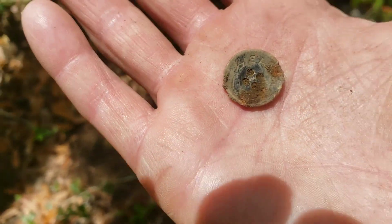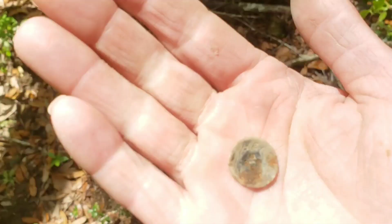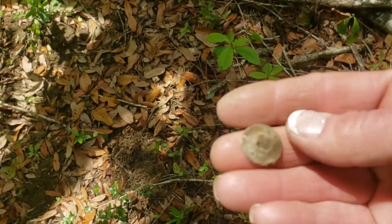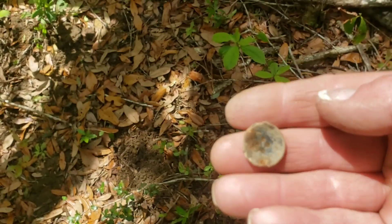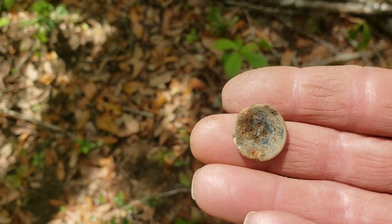Just pulled this out of the hole. Looks like an old button, for sure. Came up in the 90s. Anyways, I'll clean it up and get back to you.